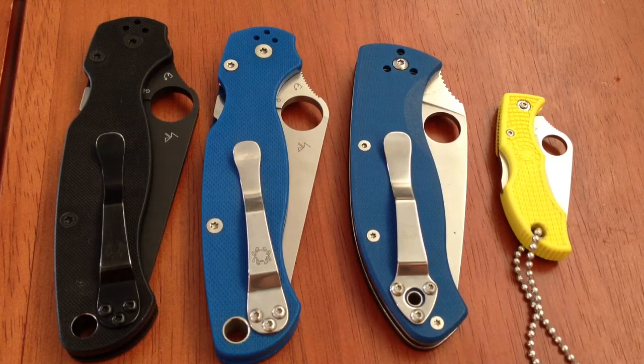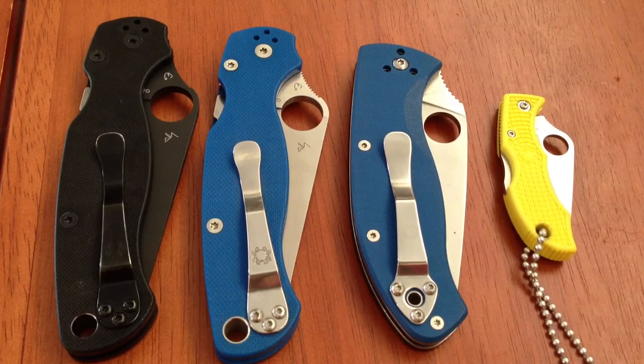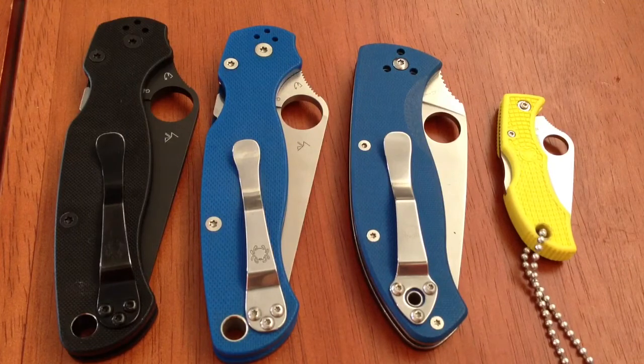I will build my collection up again when I feel that it's necessary. Anyway, we have two PM2s. This one is my favorite. It's got the M390 steel.